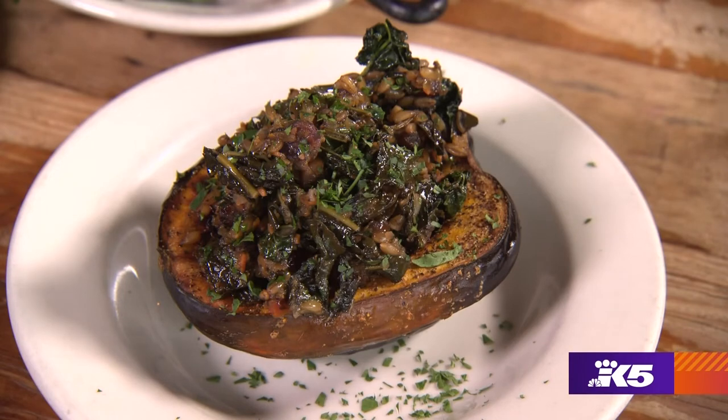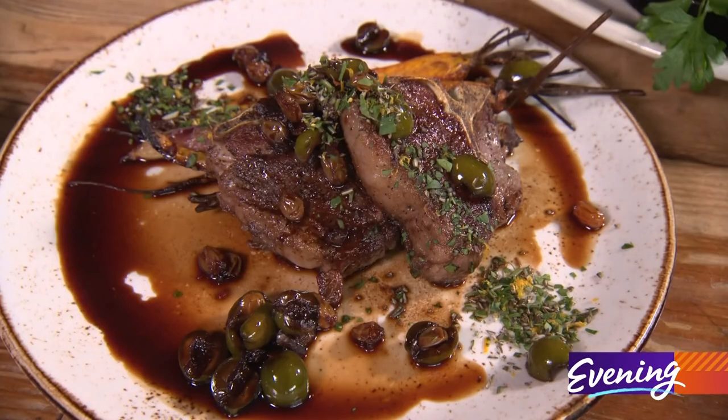I'm really excited that they have a lot of vegan options on the menu. This is their farro and mushroom stuffed acorn squash, and then over here is their lamb chop. It's got a rosemary sauce on it, some olives. It's just lots of mixture of really good ingredients. Smells so good.